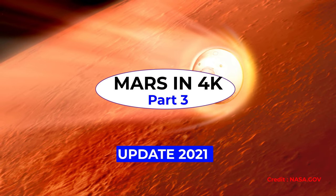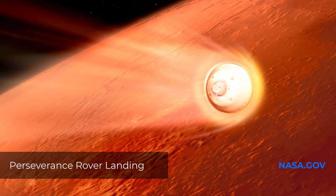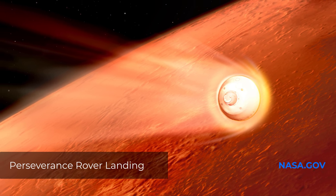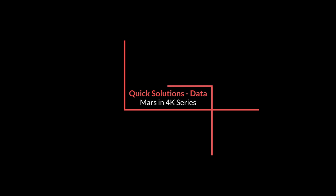Hello everyone, welcome to Mars again. Your huge response in previous Mars in 4K videos inspired us to create Mars in 4K Update 2021 Part 3. In this video, we will see the landing of Mars rover Perseverance, a few of its very first high-resolution photos, and other unseen and rare footage. So, sit tight, and enjoy.